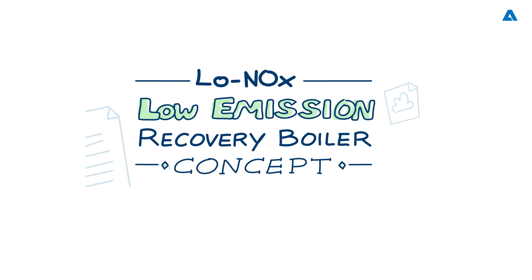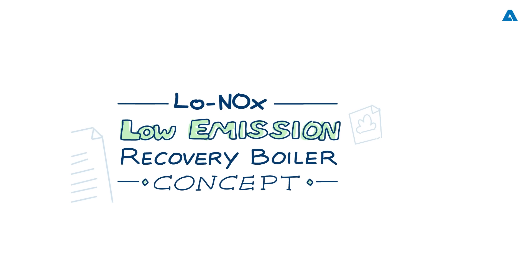Hello to all friends and fans of the pulp, paper, and bioproducts industries. Welcome to our exciting Spectrum podcast, where today we'll be talking about one of the latest developments for pulp mills in the recovery island — a low emission recovery boiler concept developed under the Circle to Zero initiative from Andritz. The new concept will reduce NOx and dust emissions remarkably. I am Mark Rushton and I will be your host.